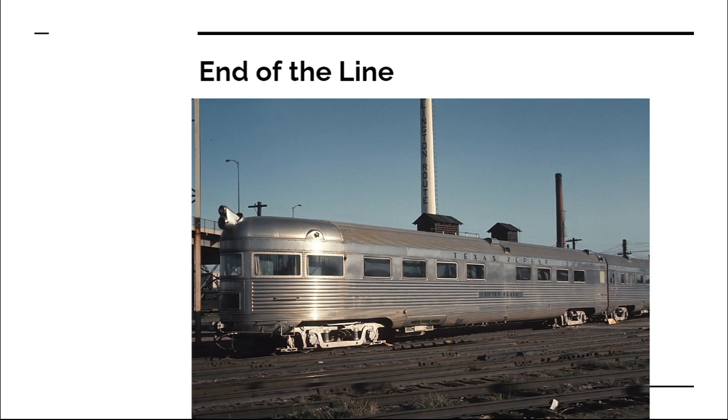Other trains were lost during this time, like the Shoshone covered in a previous video, the Lark in California, and the Chief. Most of the Rock Island routes were likely lost in between these ensuing three years. From research on these videos, upwards of a third of the trains that were running in 1965 were gone by 1969 due to the loss of the mail contracts.